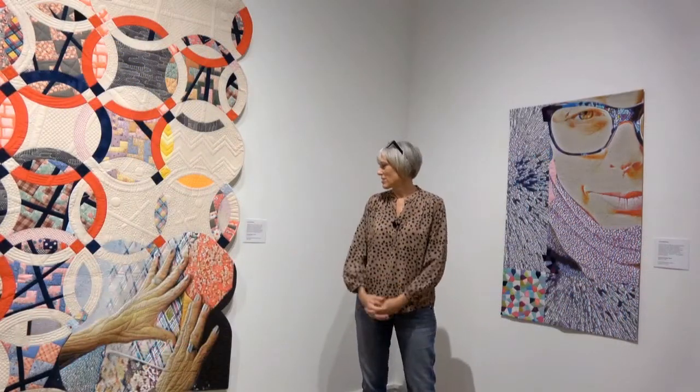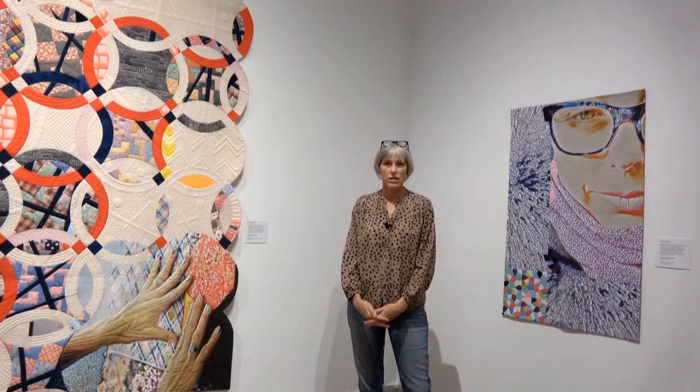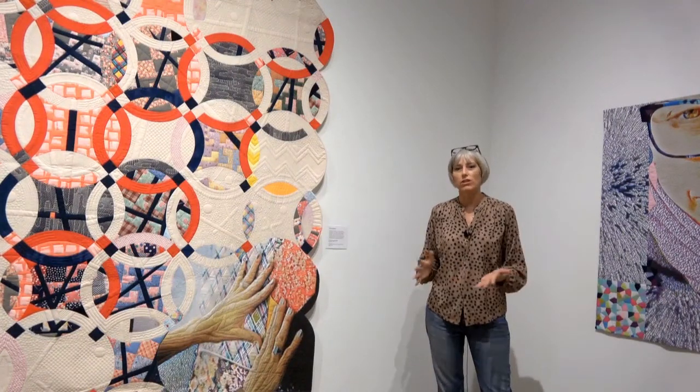The quilt on my right is called The Space Between Heartbeats, and the quilt on my left is called The Year of Moments. Both of these pieces are from a current series that I'm working on, which is diving into thinking about the work I was doing in college. I'm trained as a fine artist.